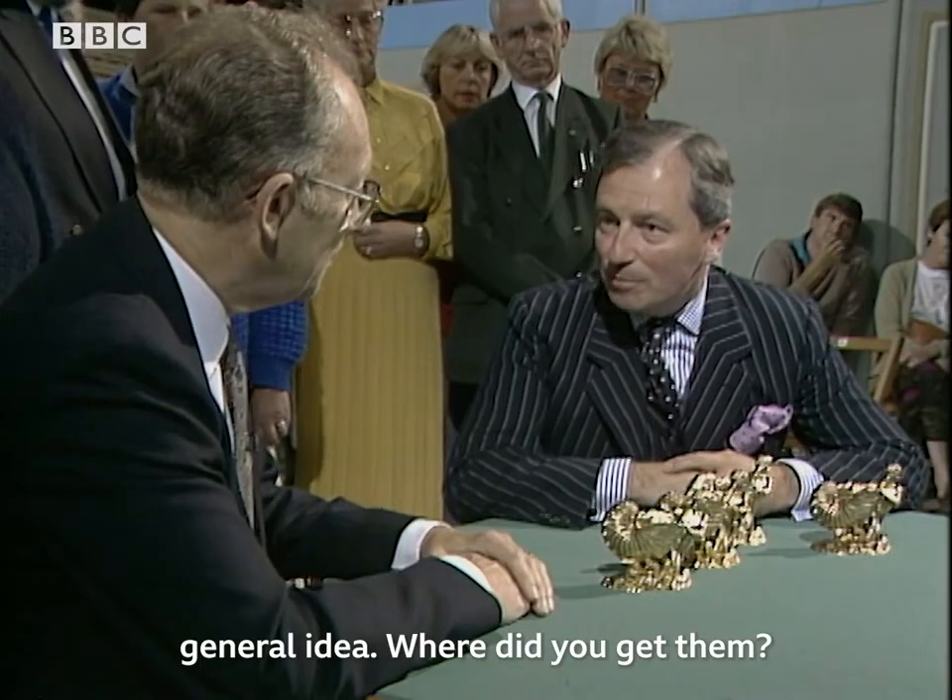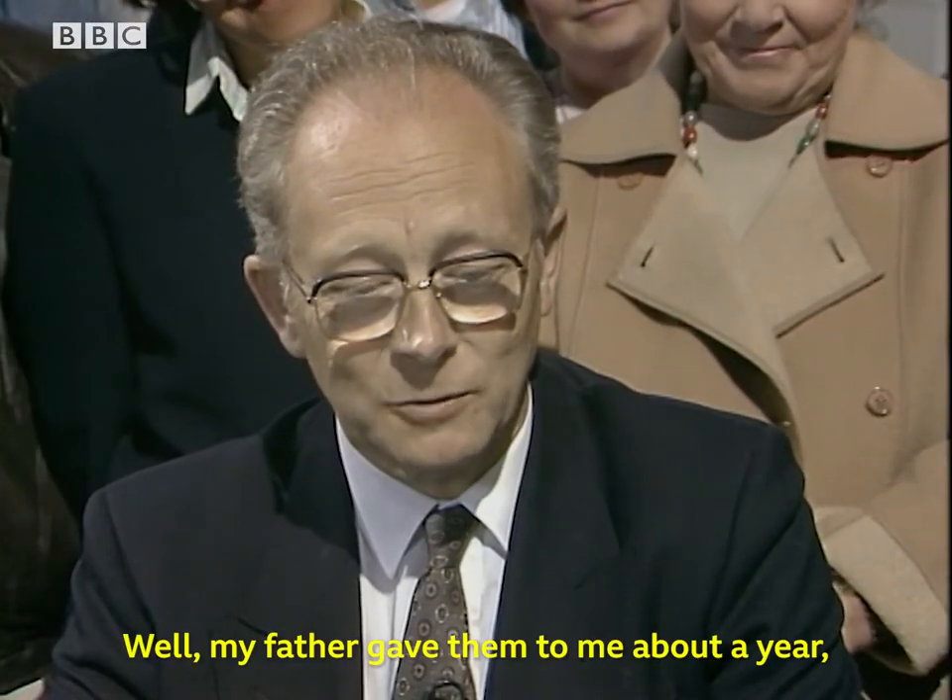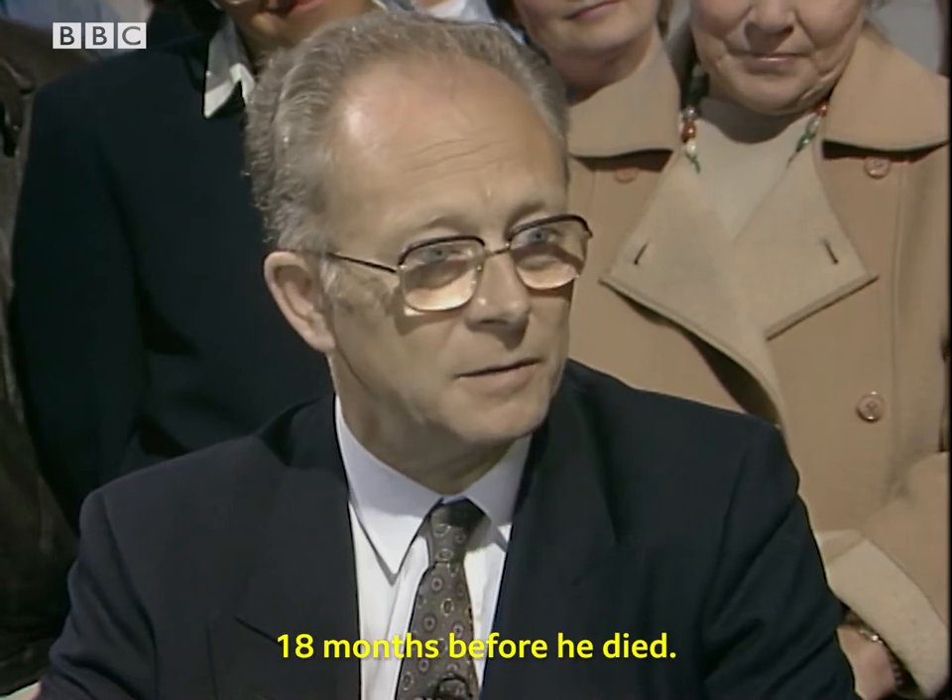Where did you get them? My father gave them to me about a year, 18 months before he died.